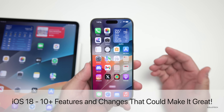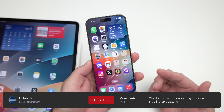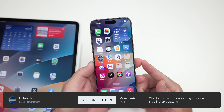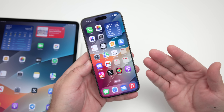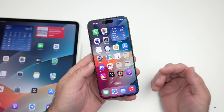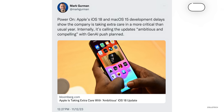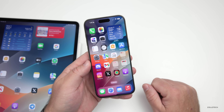Hi everyone, Aaron here for Zollotac. iOS 18 is not that far off — six months from now we'll see it for the first time at WWDC 2024, where Apple typically shows off all the next iterations of its operating systems. iOS 18 is set to get a major redesign according to Mark Gurman, or at least a major upgrade in some big ways. It doesn't necessarily mean they'll redesign everything, but there are already some hints in iOS 17 that we could see some of that.